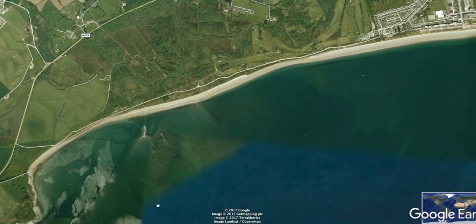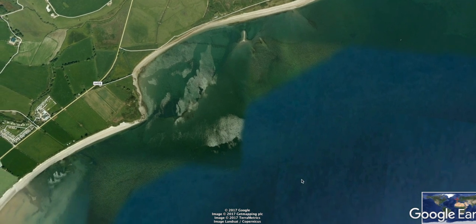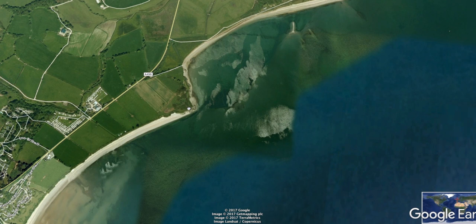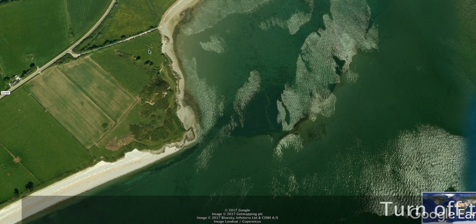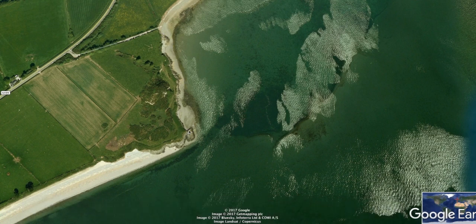Things get a bit more interesting the further west you go. This is a rock mark called Karigadevaid. There's a mussel bed here which can sometimes hold black bream if they are nesting in the area. There's also been a stingray caught here, which shows what sort of rare species the Llyn Peninsula can throw up. Access to Karigadevaid is off the main coast road — you need to park up on the little access road, walk down across the beach, and there's a rock mark there.